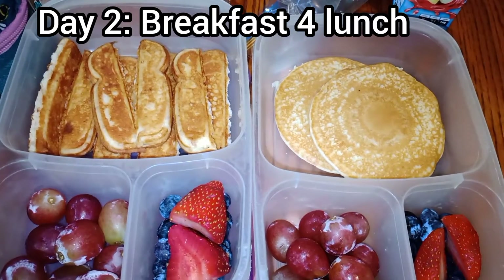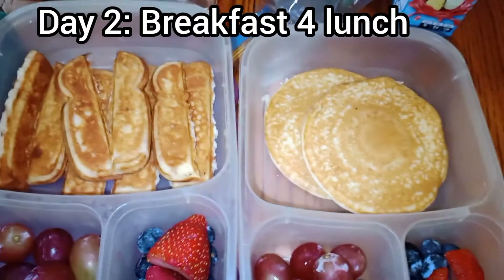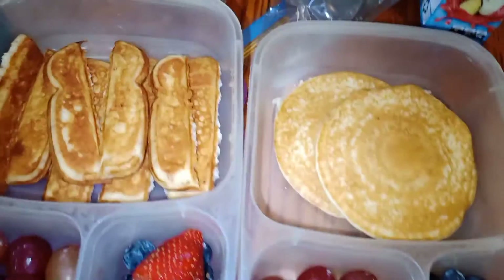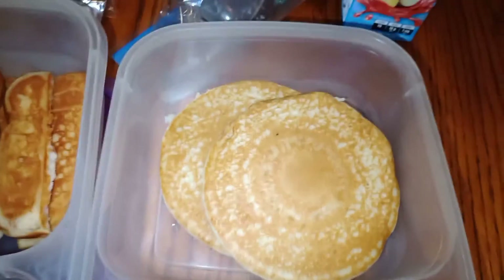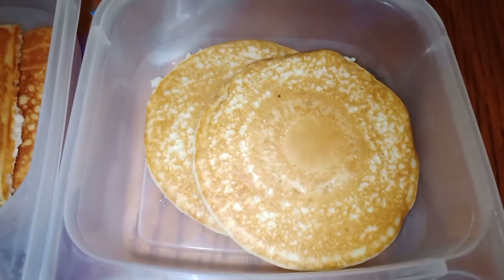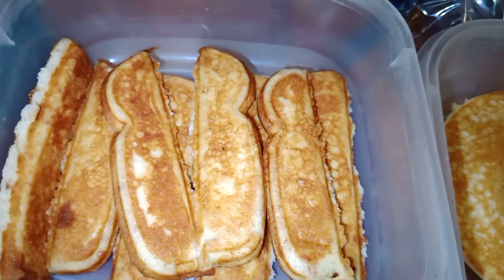Day number two school lunches — I'm only showing you guys for posterity; I probably won't do this every day. Both girls have breakfast for lunch. My eldest is having pancakes because yesterday she didn't get to try her French toast sticks — someone in her classroom is allergic to cinnamon. So she's having pancakes, red grapes, strawberries, and blueberries. Autumn is having the same except she gets to try the French toast sticks today.